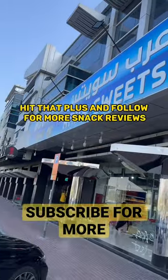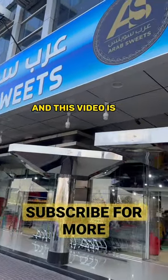They had random drinks like Choppa Chops and also Strawberry Miranda. Hit that plus and follow for more snack reviews — this video is the reason why you have to visit.